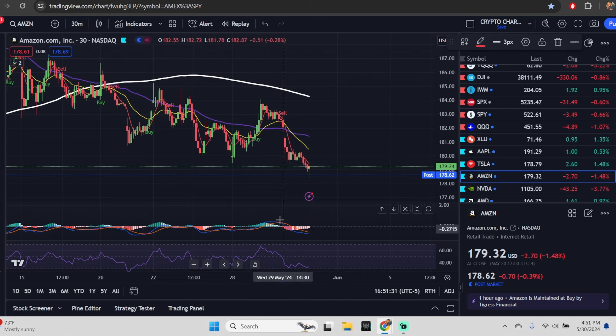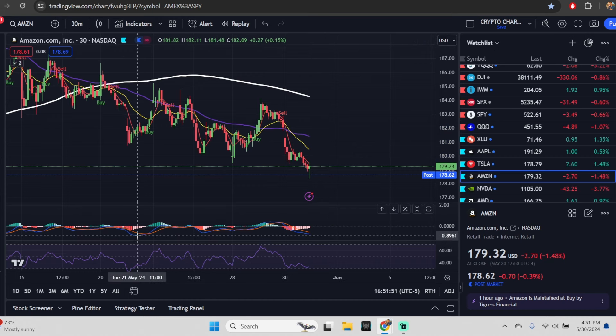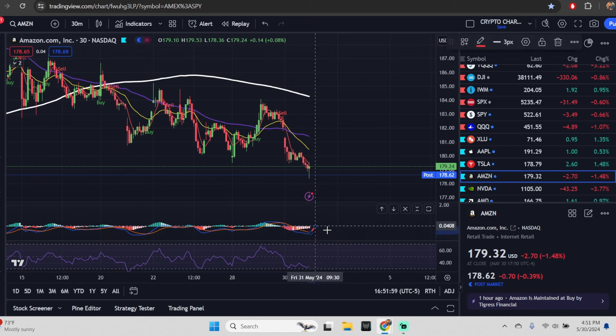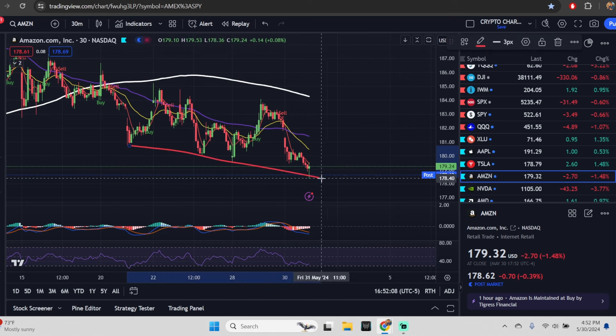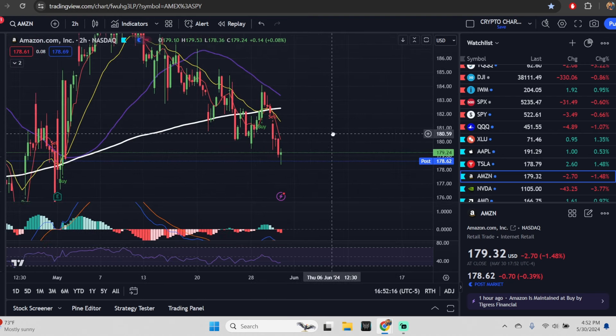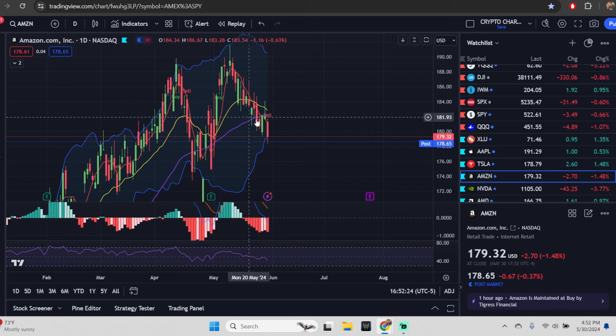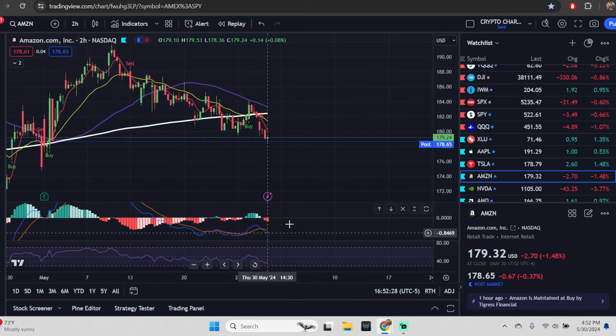When you're crossing down on the MACD really close to the center line, that should convince you this thing can go negative — and that's exactly what happened. That's where you need to manage your risk. The 30-minute needed to reject that and remain positive. If that had turned back around you would have waited to see the MACD turn back up and re-entered. Right here you were told there is a negative move possible. For Amazon's two-hour: there's a divergence, and if we see a bounce early in the morning this two-hour could flip the daily.